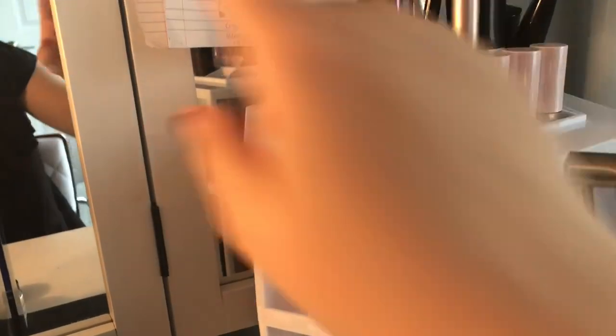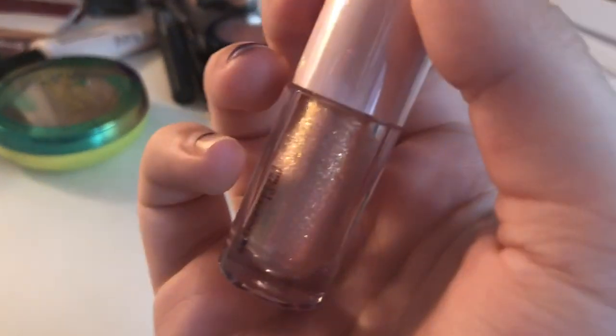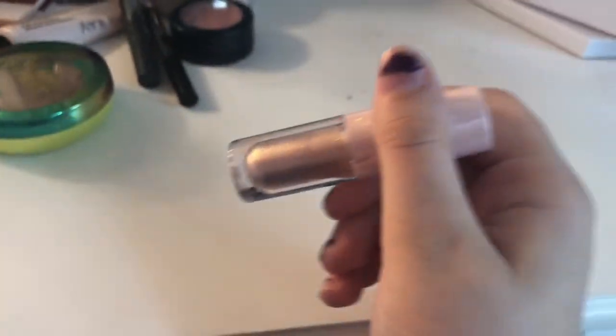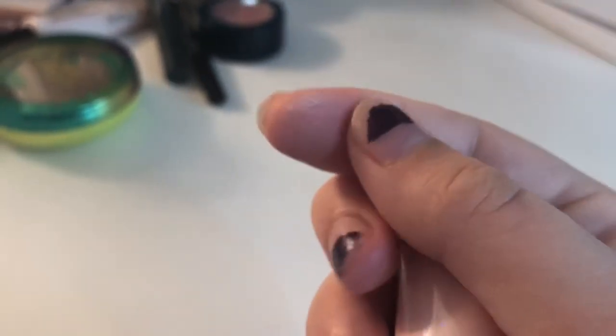Anyways, I'm gonna pick one. Yes, I love this one — it's the white pink with gold in it. Look at my dusty fingers.